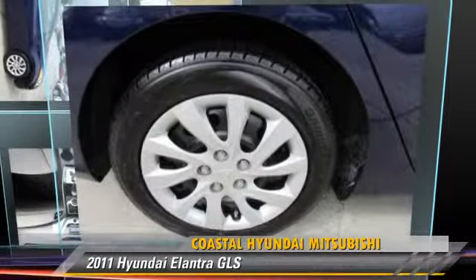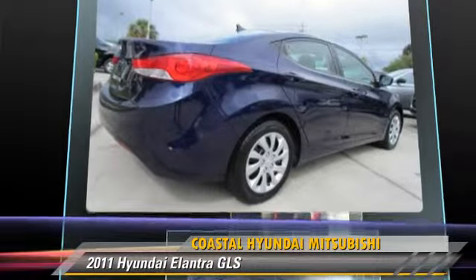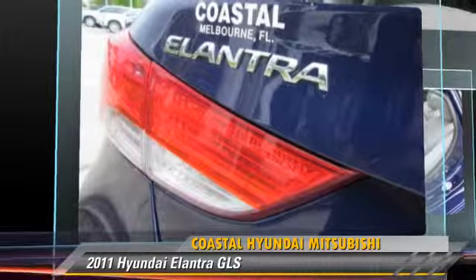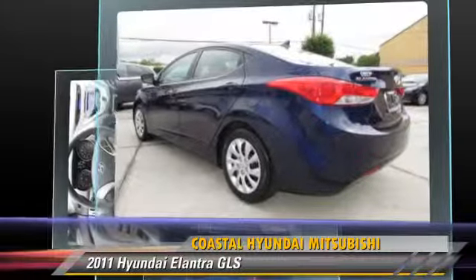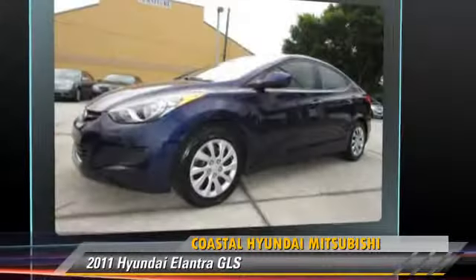The 2011 Hyundai Elantra GLS, powered by a 1.8-liter 4-cylinder engine with an automatic transmission. This vehicle, with fewer than 50,000 miles on the odometer, is well-equipped. This Hyundai features power windows, power door locks, and tilt wheel.